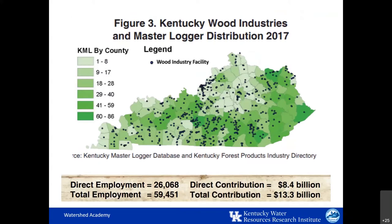Forests cover nearly half the state and are the foundation of a forest sector that is a major economic force in the Commonwealth. The recent demand for oak staves in the wine and bourbon industry has greatly increased in recent years and is a major focus of our current timber industry. This map shows the distribution of wood industries by dots throughout the state and the number of master loggers by county in different gradations of green. We'll be talking more about what it means to be a master logger shortly.